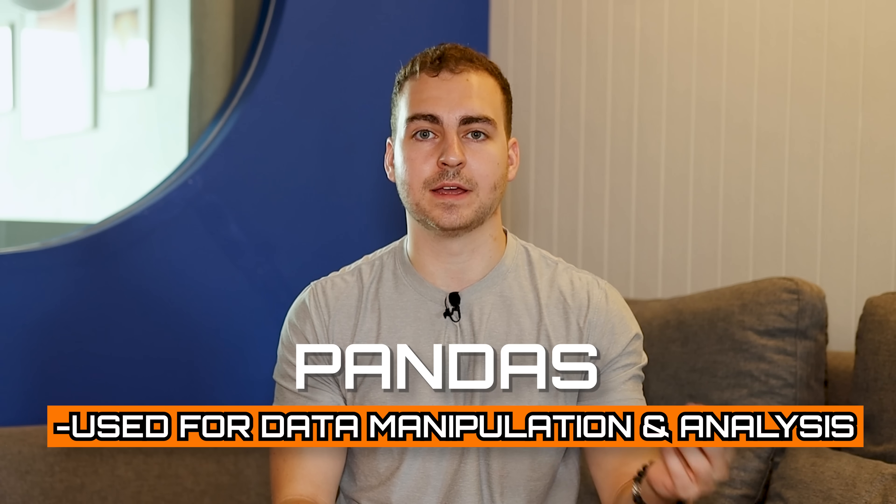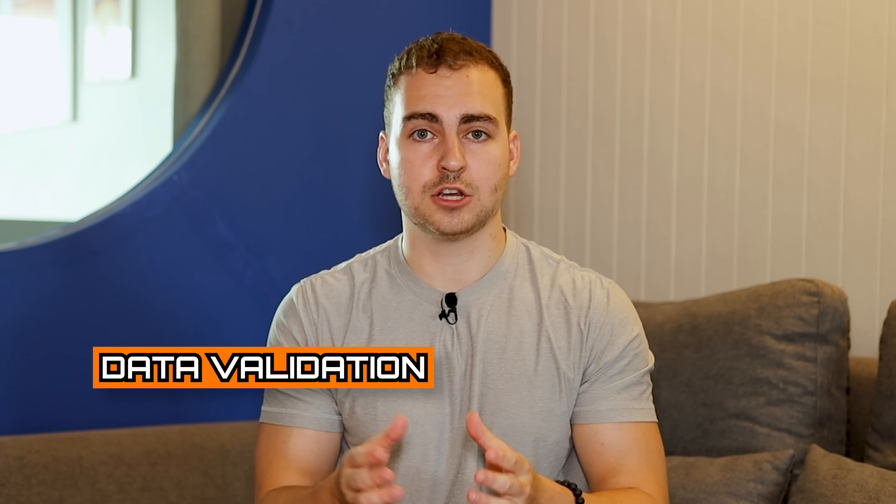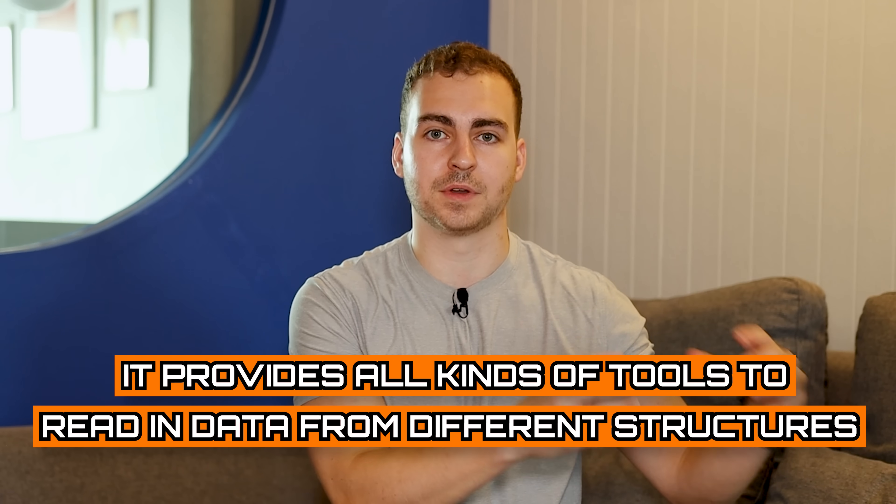A close relative of NumPy is pandas. Pandas is typically used in combination with NumPy or other libraries, and it's used for data manipulation and analysis. It provides a data frame object that allows you to manipulate data easily and do data validation and pre-processing or cleaning before data analysis or machine learning. Pandas is great because it provides tools to read in data from different formats — JSON, CSV, text files — and to output data back to those formats. It will be used a lot in combination with various other libraries, including machine learning and data analysis frameworks.